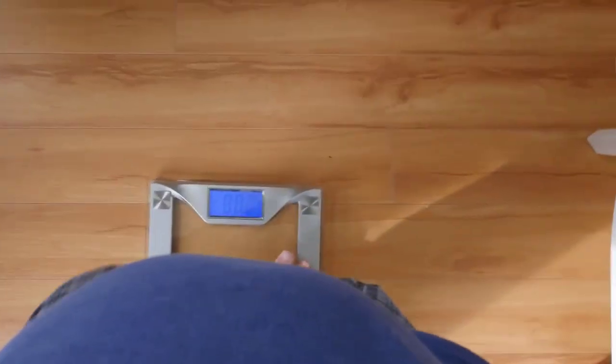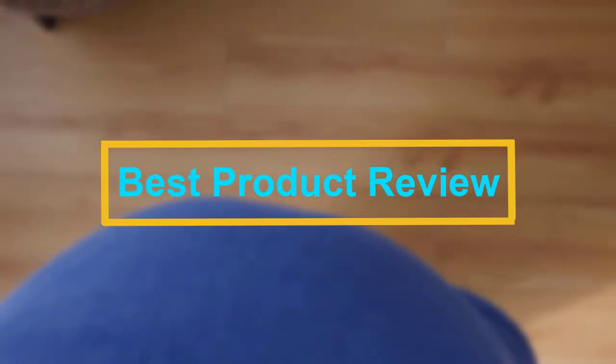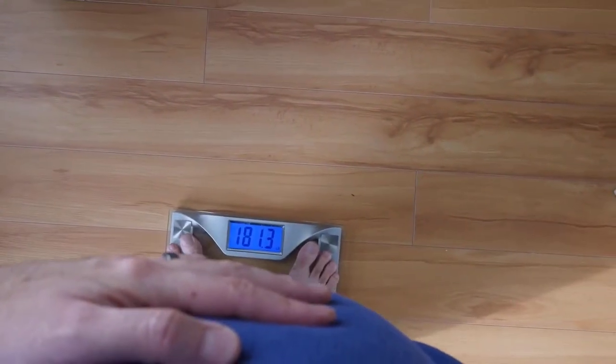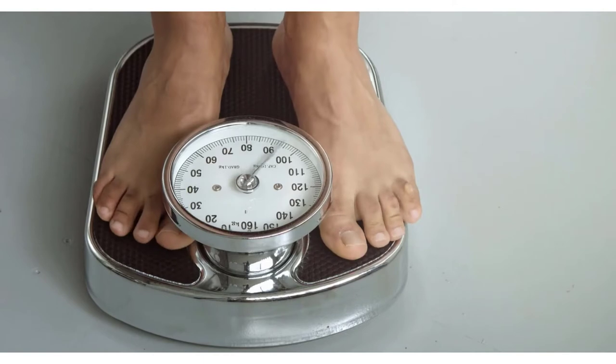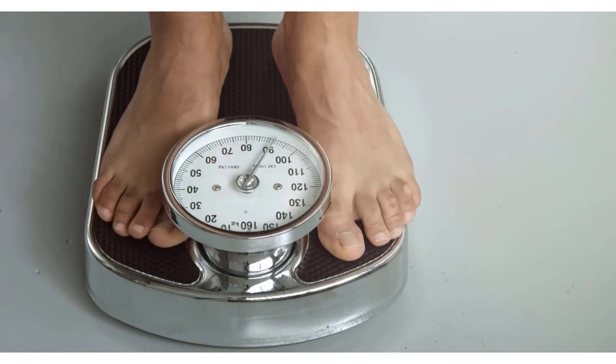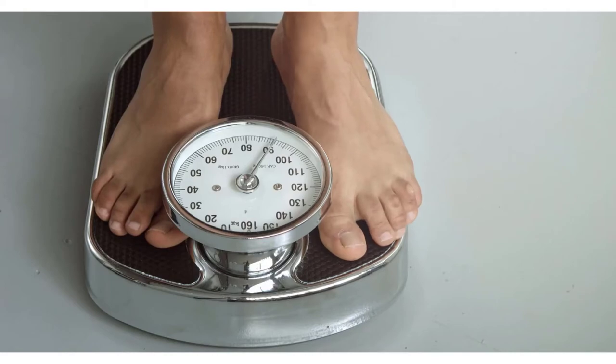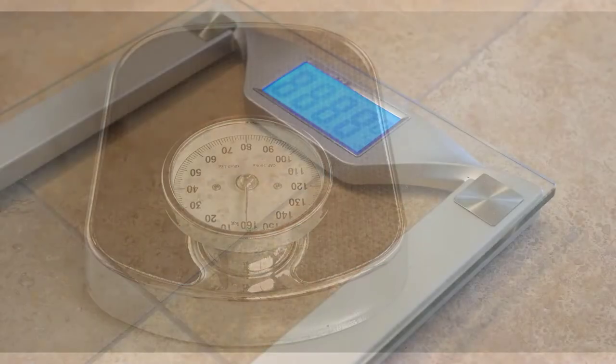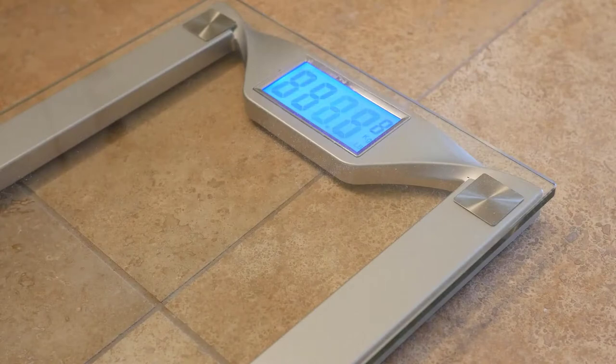Hello viewers, welcome to Best Product Review. In this video we are going to be checking out the best five bathroom scales. We made this list based on our personal opinion and hours of research, and we have listed them based on the type of features and price. We have included options for every type of user. If you want more information and updated pricing on the products mentioned, be sure to check the links in the description below.